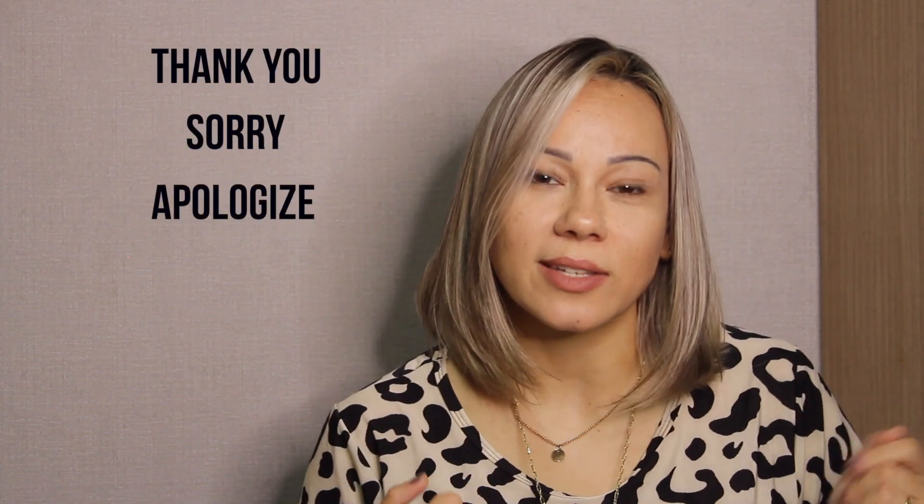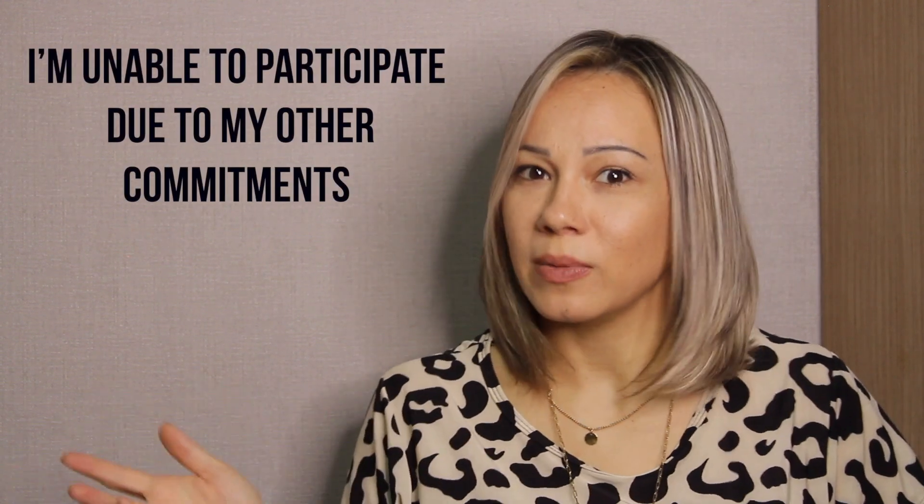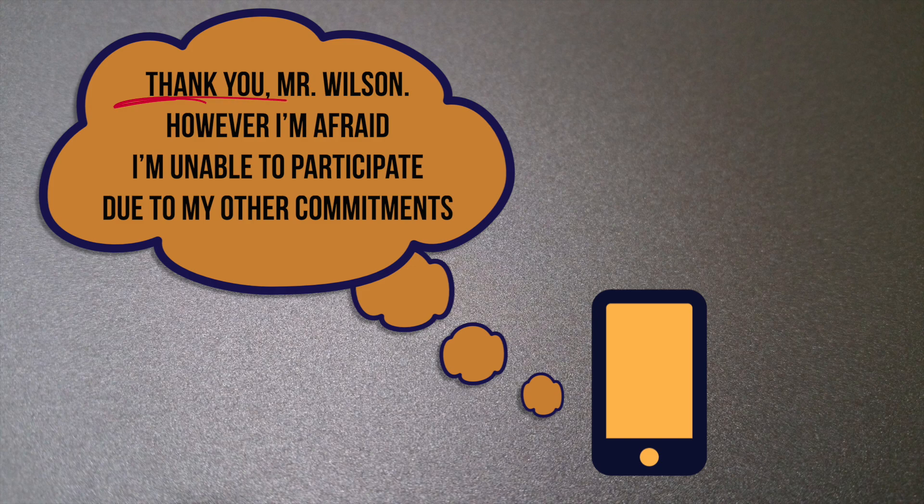Which words would you use in English to give thanks or to apologize? Of course: 'thank you,' 'sorry,' 'apologize.' Quick tip: add the person's name at the beginning of the sentence to give a personal touch. For example: 'Thank you, Mr. Wilson. However, I'm afraid I'm unable to participate due to my other commitments.'